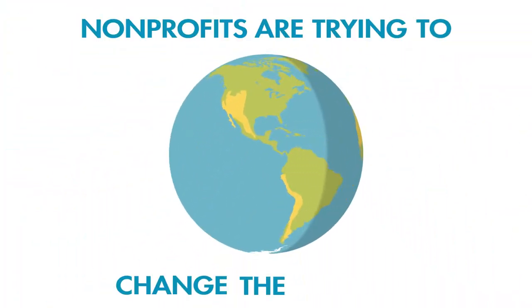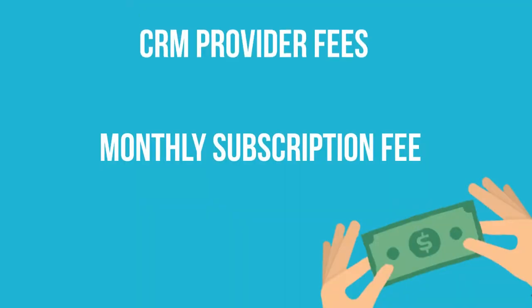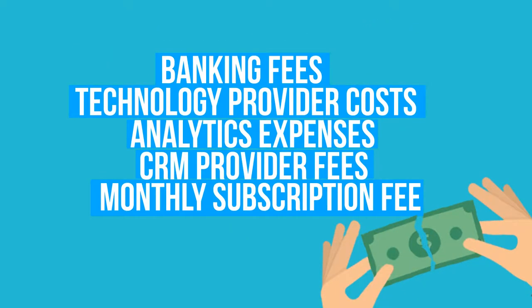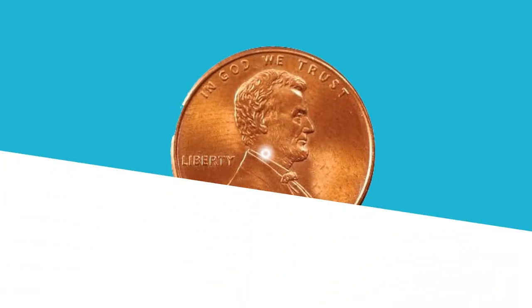Nonprofits are trying to change the world, but the money they raise barely pays for traditional technology expenses. Dollars they worked so hard for quickly turn into pennies. Not anymore.